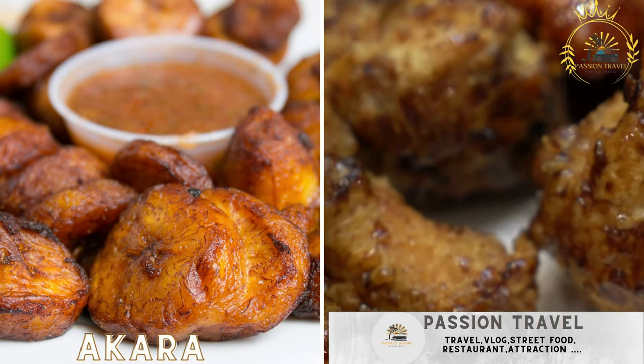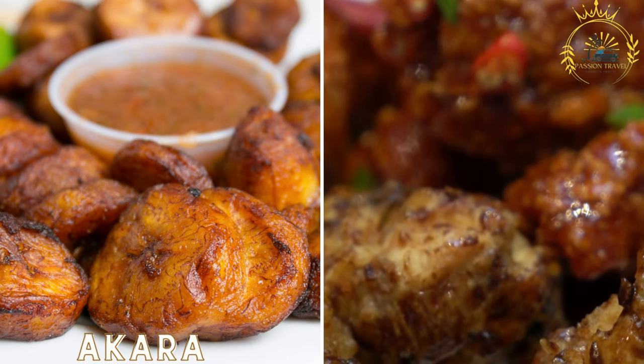Aloko: fried plantains, usually served with a spicy tomato and onion sauce.